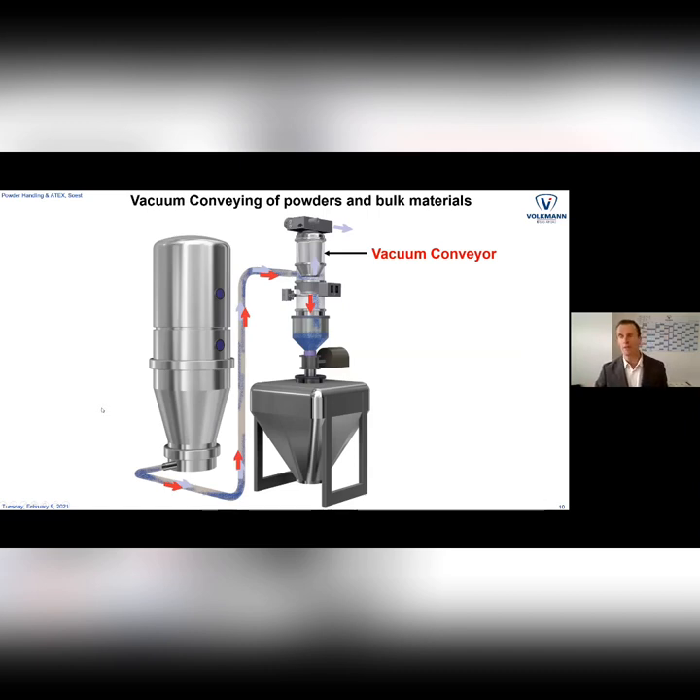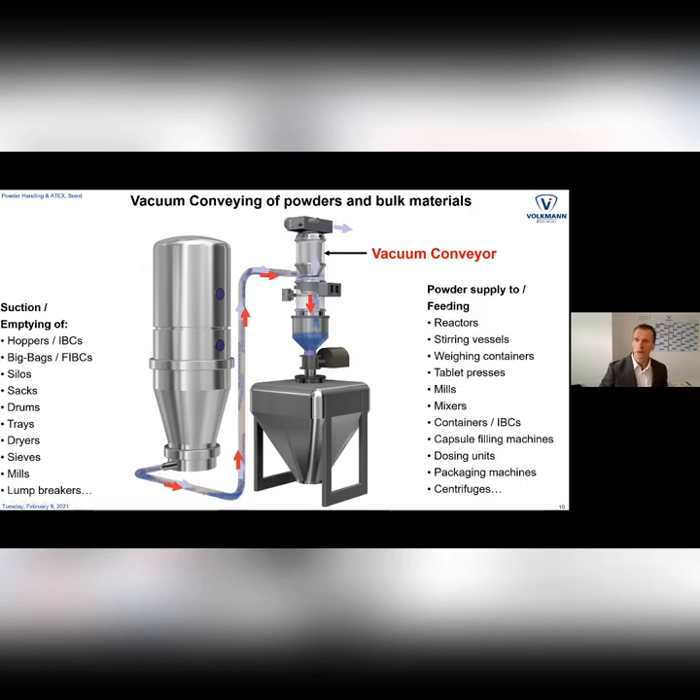Everybody more or less knows what a vacuum conveying system is, but the interesting point is the flexibility — you pick up material by vacuum and discharge it into certain process equipment. Today we look only at the vacuum conveying side. We are quite limited there because we have only atmospheric pressure — one bar to zero — so the pressure difference is only one bar. In Mexico City it might be only 800 millibar due to altitude. That makes the system especially suitable for small to mid-size conveying, with a maximum transfer rate of maybe 8 to 10 tons per hour.